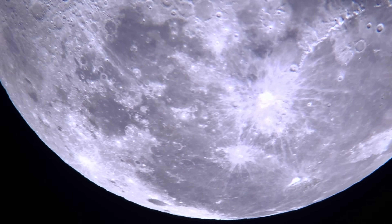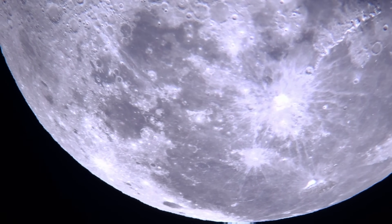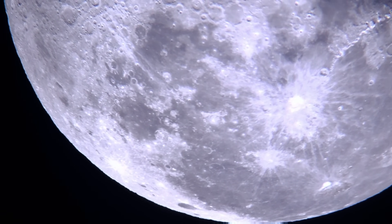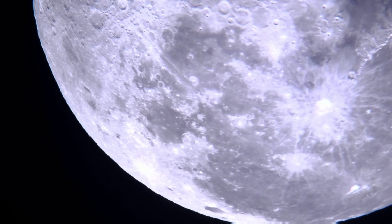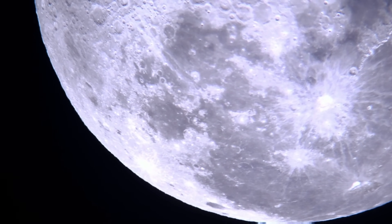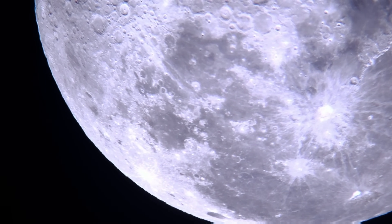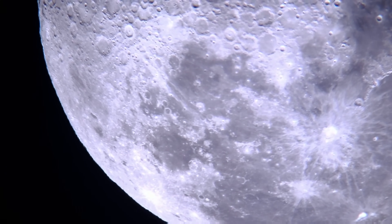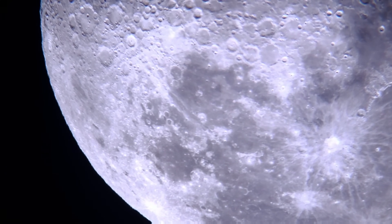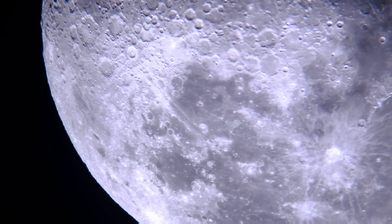Lunar eclipse with Uranus: Planetary Society member Zhang Wang from Shanghai, China took this photo of a total lunar eclipse using binoculars and an iPhone. The small blue dot visible to the lower left of the Moon, above a smaller dot, is distant Uranus. Image credit: Zhang Wang.